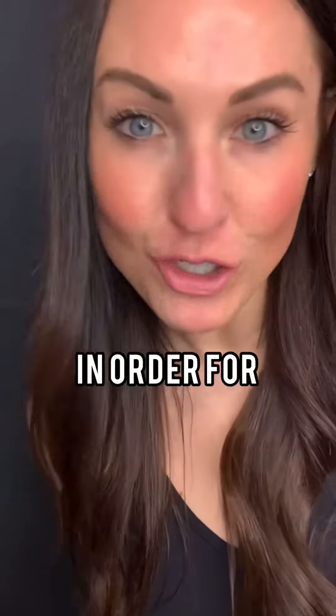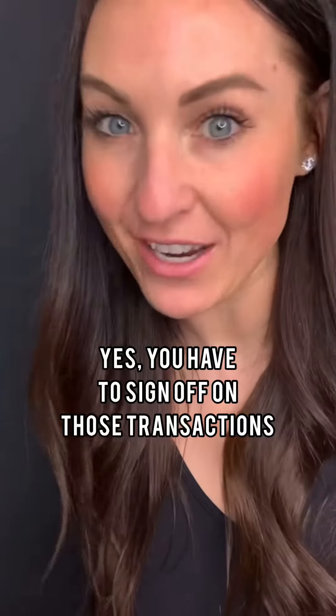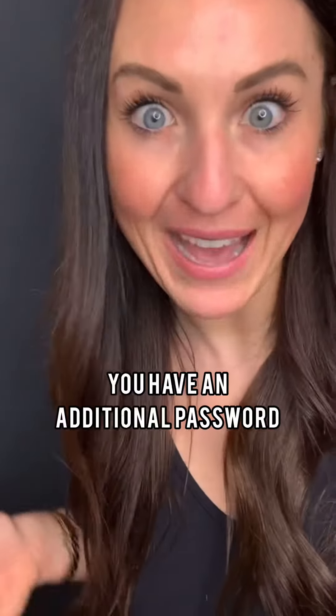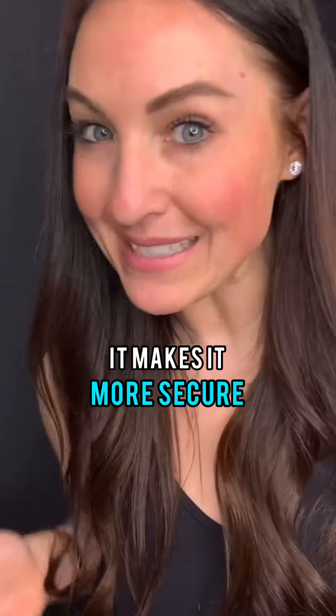I recommend using a hardware wallet. With a hardware wallet, in order for transactions to take place, you have to sign off on those transactions — you do this on a software wallet as well, but there is an additional password you have to enter and you have to authorize it on the device itself, making it more secure.